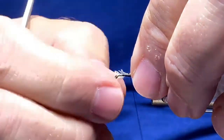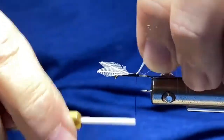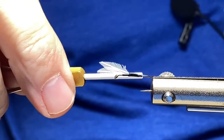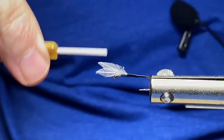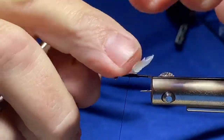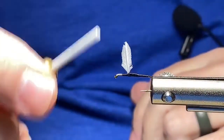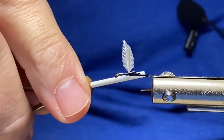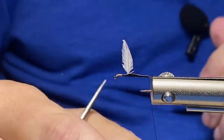Feel free to substitute calf body hair if you want a hair wing — that's certainly not a problem. I'm a firm believer that you are in control of your flies; this is your blank canvas. As I walked my way down the hook shank, keeping tension on the stems allowed me to break them off. Now I want to take these wings, stand them up — I've got a beautifully matched pair of wings. Put a few figure-eight wraps in there, and just like that, we have a beautiful set of wings. Super simple.